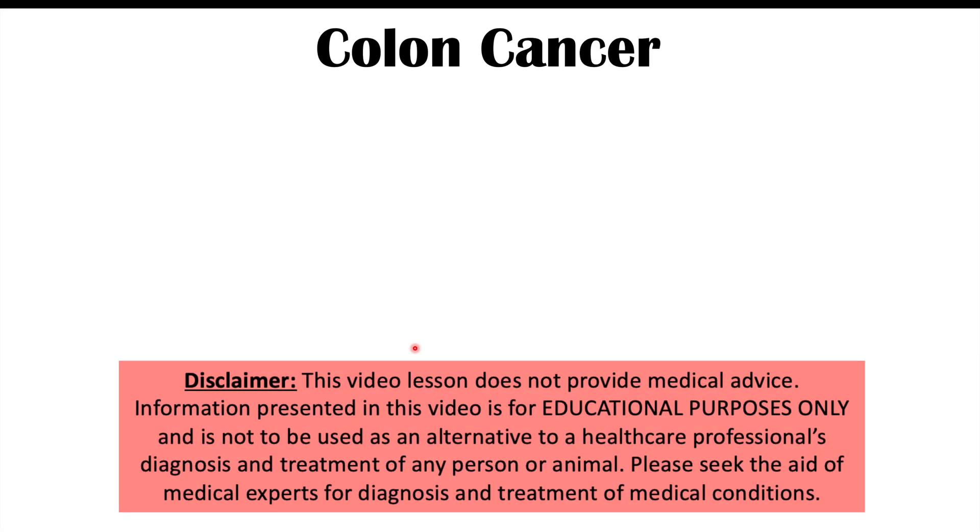This lesson is on four different skin findings that can occur in colon cancer that may go unnoticed by the patient. So these are four hidden skin findings in colon cancer.